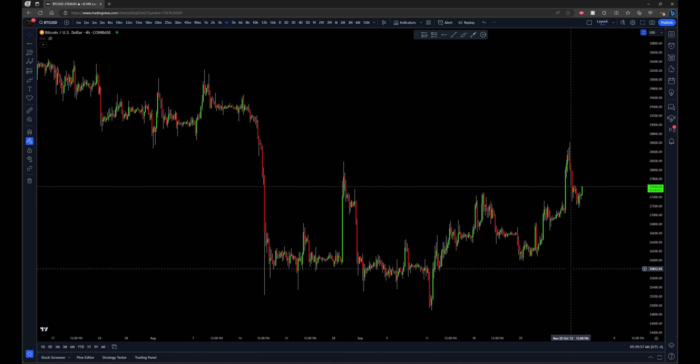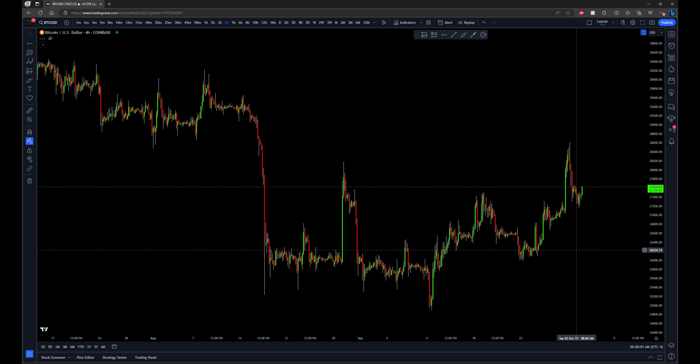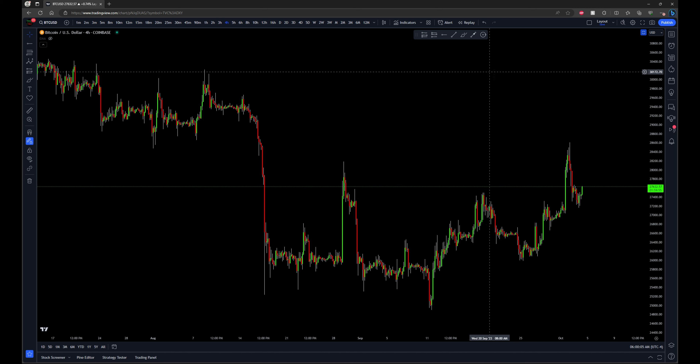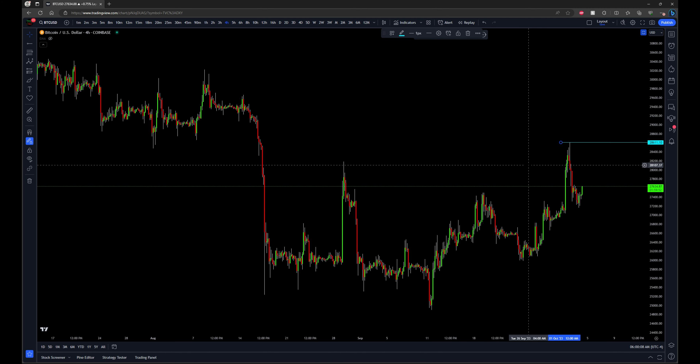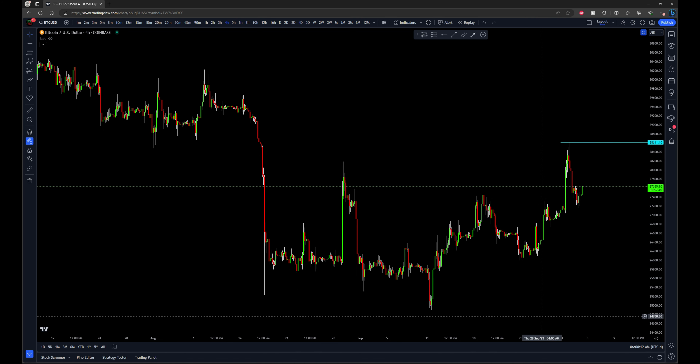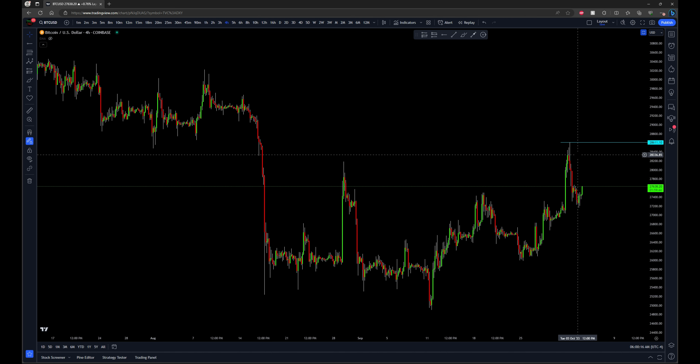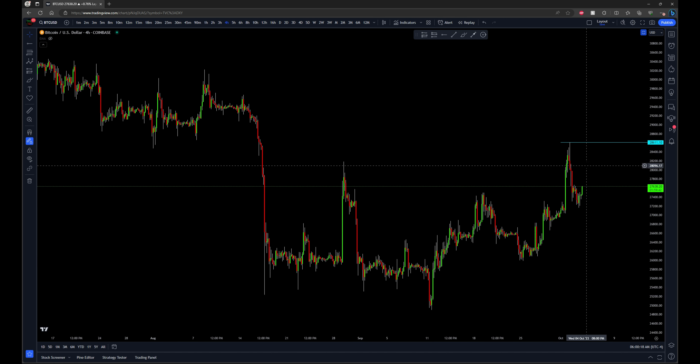To get really confident that this move up is the beginning of the big weekly uptrending continuation move, I'm going to need to see first that this high is taken out again. Price comes all the way back up, takes out this high — then that's going to be a good confirmation that the weekly uptrending move has really begun.